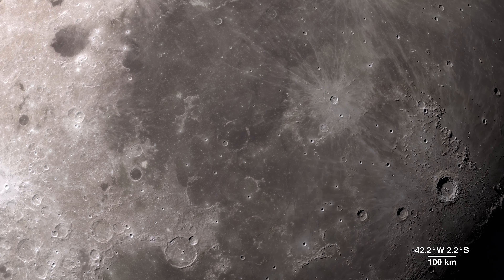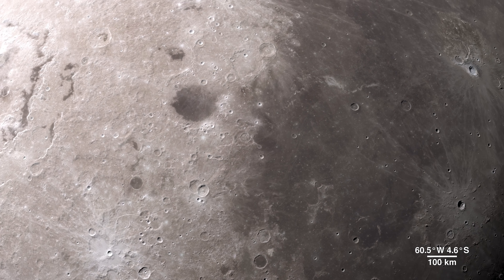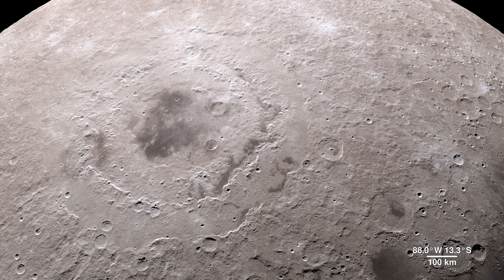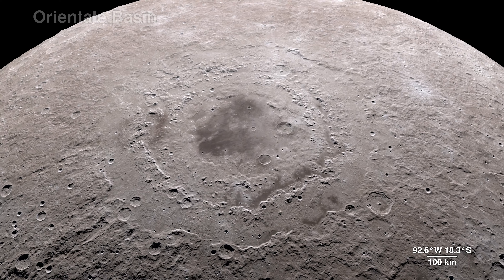Our tour begins on the western border, where the near side of the moon meets the far side. The enormous feature is the lunar crater known as the Oriental Basin.